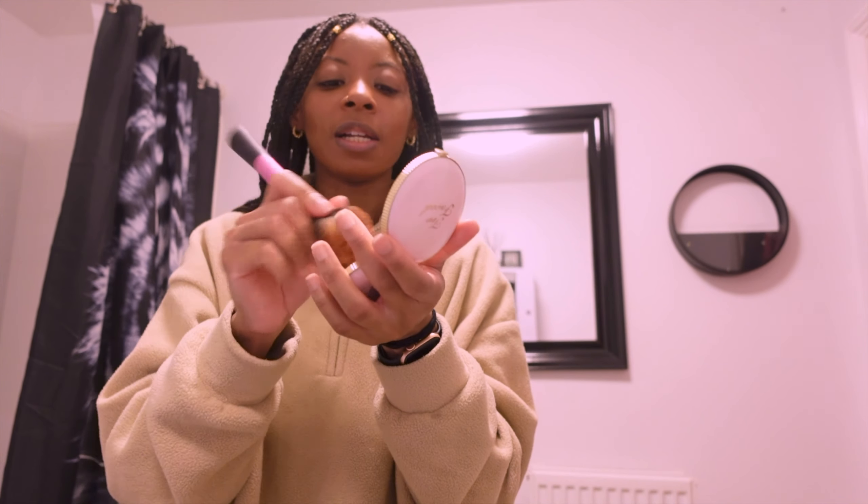For blusher I'm just going to use this one by Revolution — I've been loving these brushes recently. This is in the shade Irony, so it's an orange tone. I should have gone for my berry-coloured one to be honest, but never mind. You only need a little bit of this because it is so so pigmented. I'm going to continue with my makeup and pop my camera on charge.